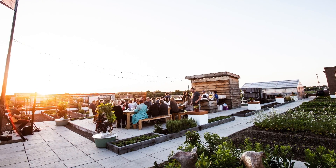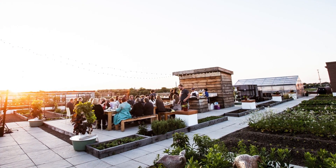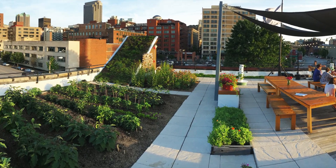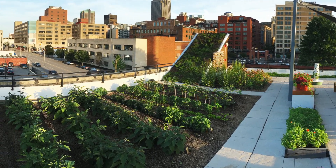After years of gardening on the ground, the Urban Harvest STL founders combined their background in architecture with HOK with their experience in urban agriculture to design and build St. Louis' first rooftop farm, the Food Roof Farm.